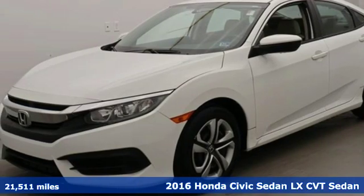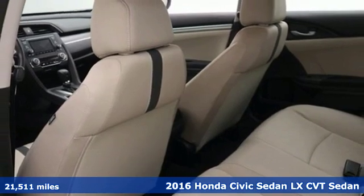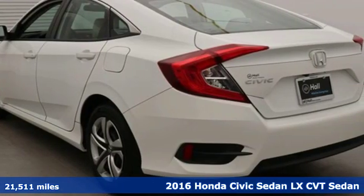Here's a 2016 Honda Civic Sedan. Get more mileage out of every drive with this Civic. It comes with the features you need and better yet want.